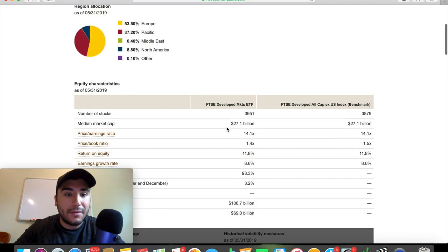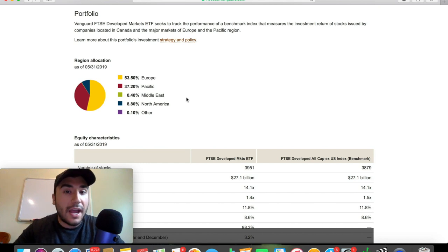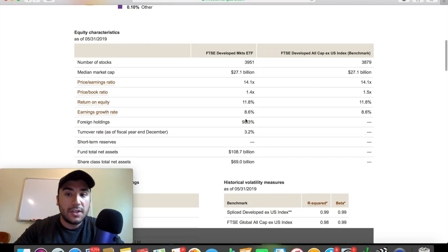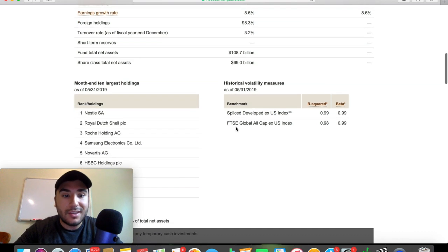If we go to portfolio and management, we can see the region allocation of this fund. This fund does not include the United States — this is a way to diversify your money in developed countries that do not include the US, which I personally like because my personal stock portfolio already has a lot of US holdings. The number of stocks it holds is 3,950 — almost 4,000 stocks. The median market cap is $27.1 billion. Fund total net assets: $108.7 billion. Share class total net assets: $69 billion.